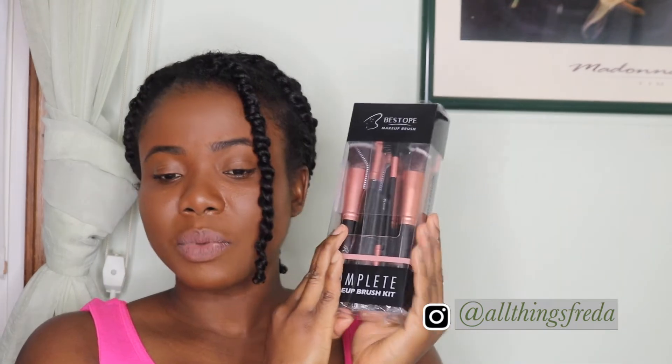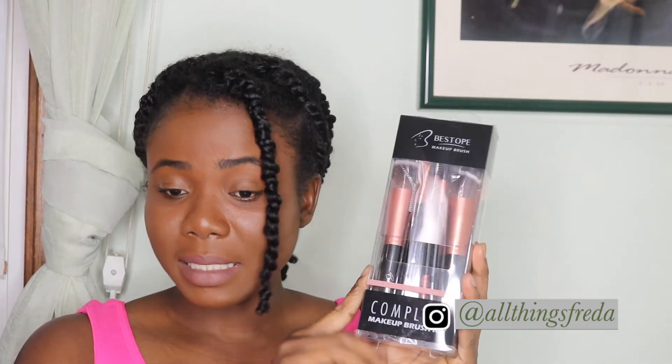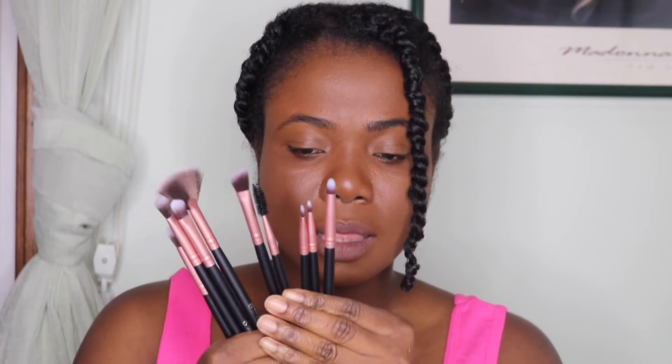I'll put a link to everything in the description. I also got some brushes — I believe it's a system brush set. It has five big brushes and they look like this. They are pretty sturdy except one of them was a little shaky, but I can probably just put some glue and stick it in. It also comes with a bunch of little brushes. I got two of them because I'm going to give one to my mom.